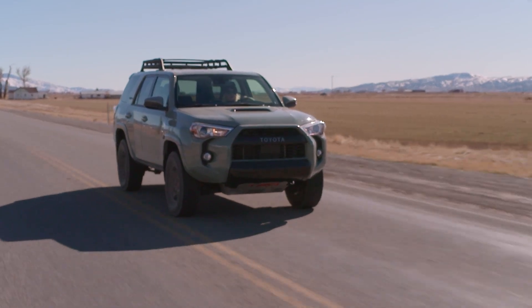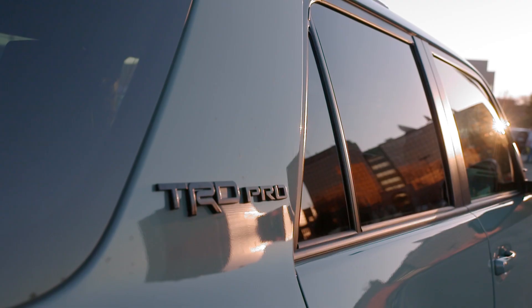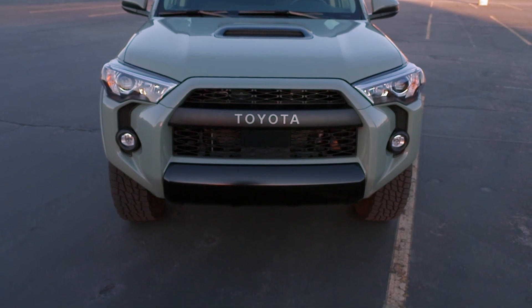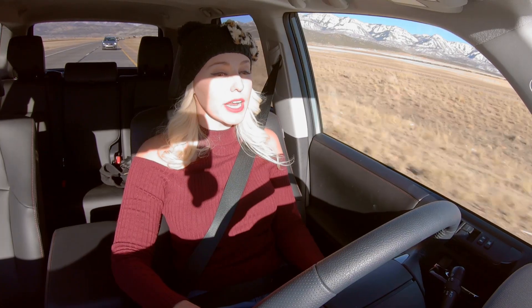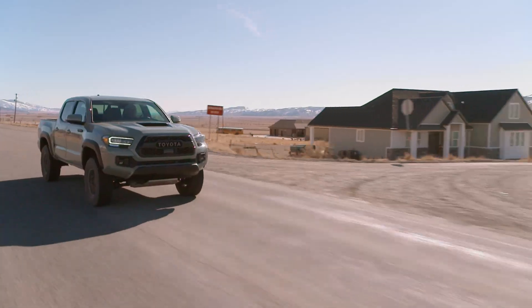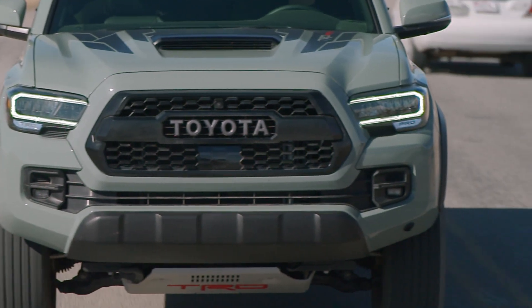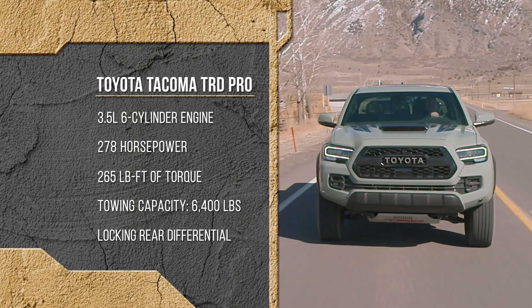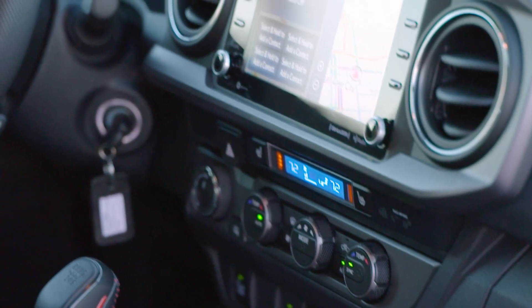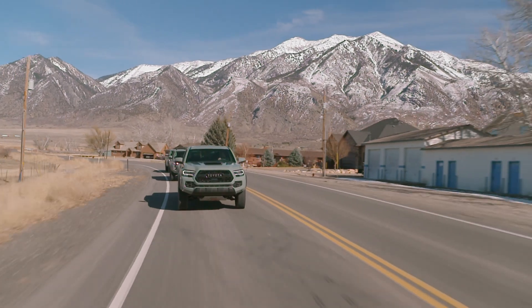I'm a huge 4Runner fan — my entire family are fans. Now it comes full circle: I'm in the 2021 4Runner TRD Pro. Looks aggressive — 4-liter V6 engine, 270 horsepower, 270 pounds of torque, which will come in handy off-road and rock crawling. The new Lunar Rock color is remarkable. On the Tacoma: 278 horsepower, 265 pounds of torque, and the technology for radio and Bluetooth is all state-of-the-art.